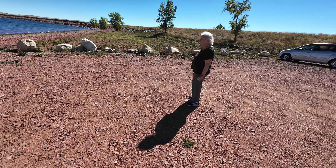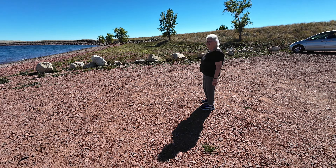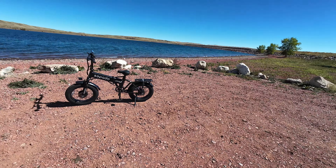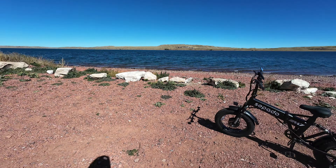Hello guys and gals, Wyoming Rider here. Today we'll be taking the Sepado M7 out here to the beautiful Lake DeSmet for a little ride around the lake. I brought my mom with me and she's gonna sit over here and watch me because she doesn't want to ride.